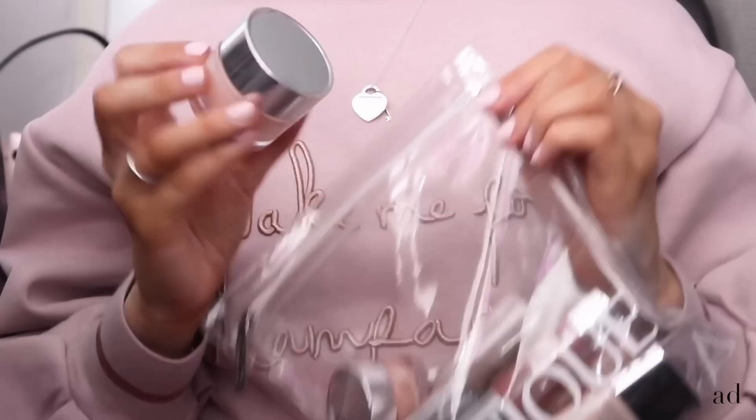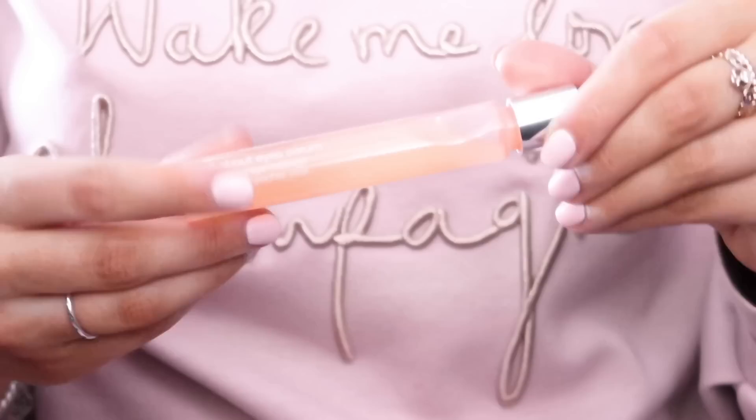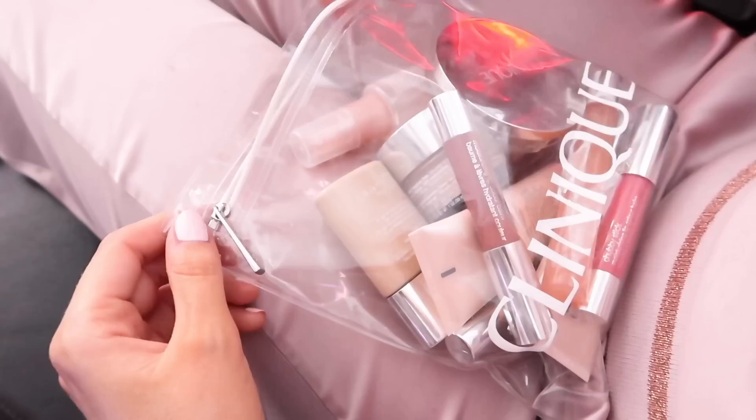Then I like to apply my Clinique Moisture Surge 72-hour auto-replenishing hydrator. It's an incredible cooling gel cream that absorbs instantly into the skin — it not only hydrates but locks in moisture to prevent drying out, which makes it perfect for a flight where the aircon is blasting for hours. Next I like to pop on a little bit of eye cream. The Clinique All About Eye serum is lovely because the little rollerball is so cooling and relaxing.